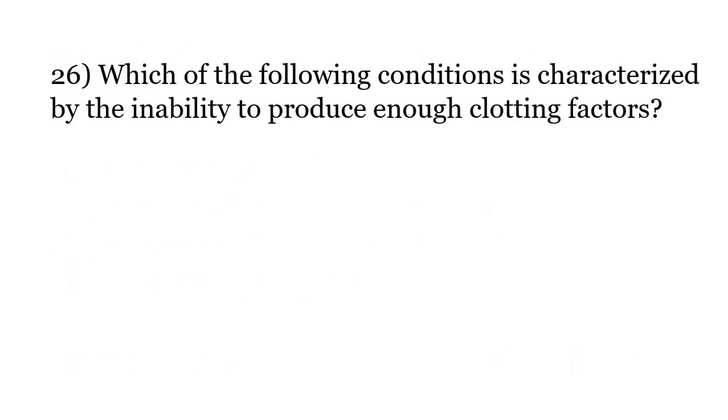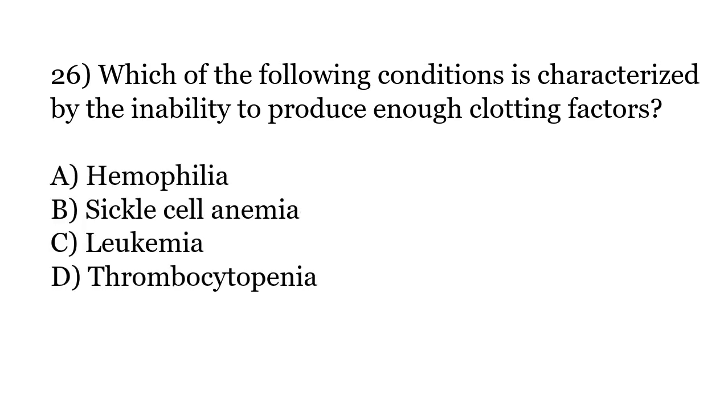Which of the following conditions is characterized by the inability to produce enough clotting factors? Options: Hemophilia, Sickle cell anemia, Leukemia, Thrombocytopenia. The correct answer is Option A: Hemophilia.